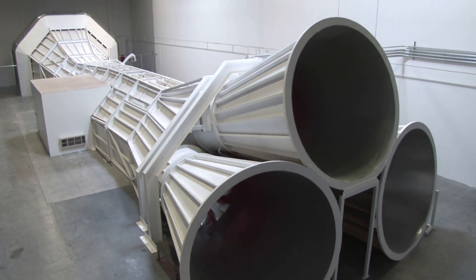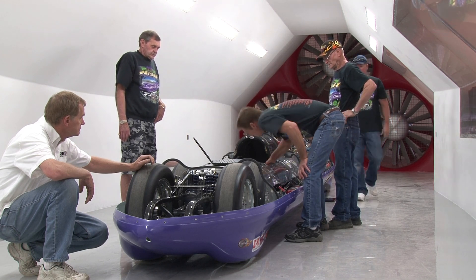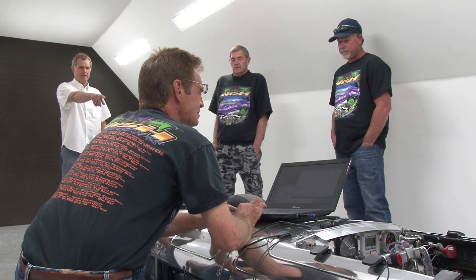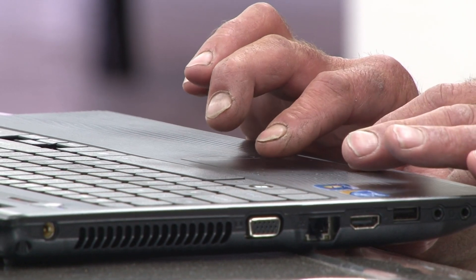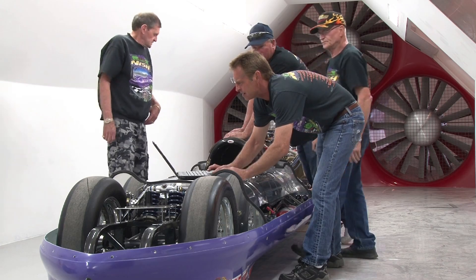We learned a lot, both for our own use and how to deal with those cars being as low as they are. That car particularly caught my attention. It wasn't just a passing thought — let's build a 400 mile an hour car. There was a lot of thought that had gone into it, but until they came into the wind tunnel, it was a best guess of what was going on. When we got it in and started testing, we found that it was very close to what they thought it was going to be in most of the numbers.